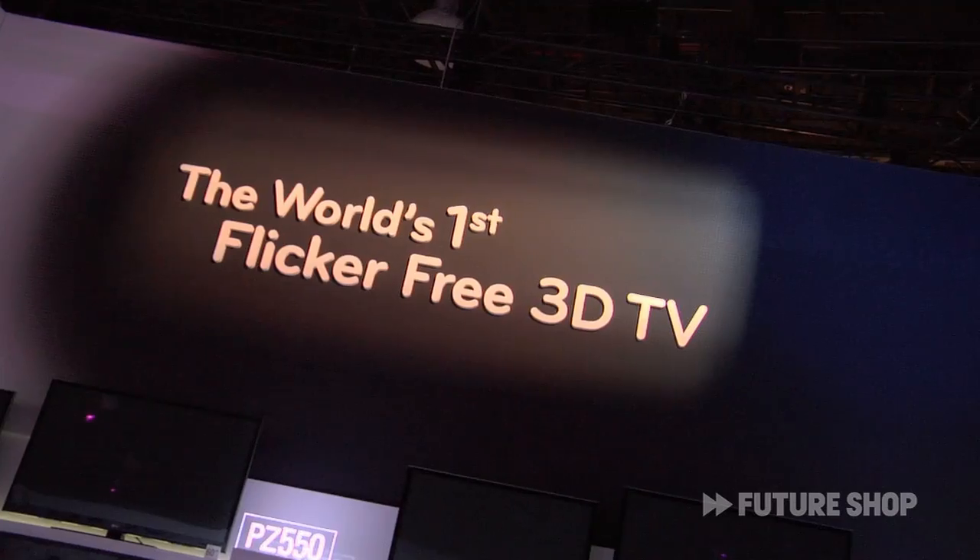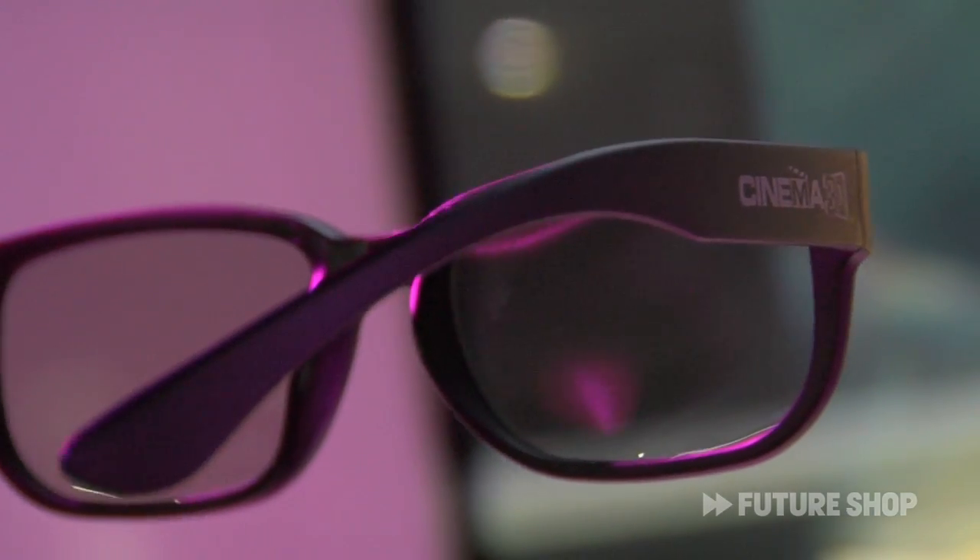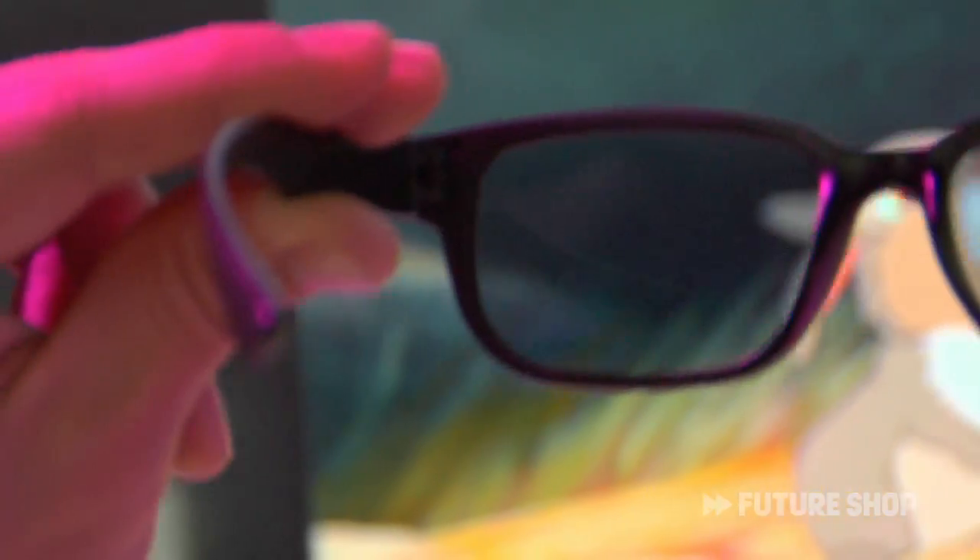Cinema 3D from LG is taking advantage of passive technology. So basically 3D, but you're enjoying it just like you would at the theater with polarized glasses.